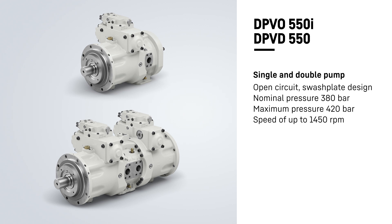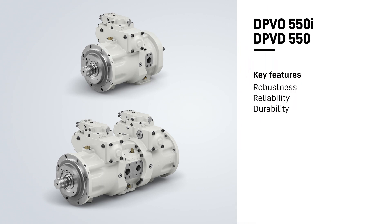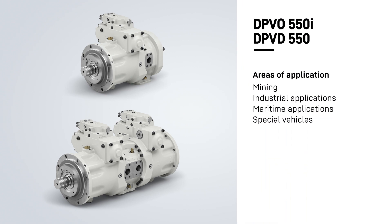In the development of the new size, we focused on robustness, reliability, and durability. Both pumps are suitable for numerous mobile, stationary, as well as mining or industrial applications.